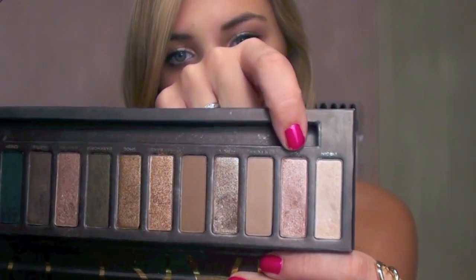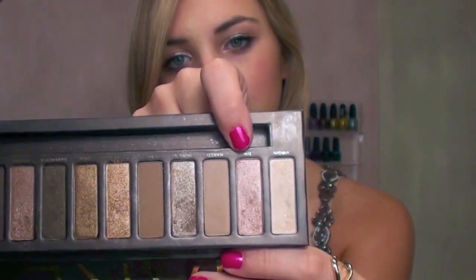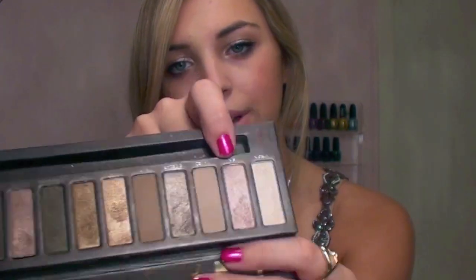First for my makeup, it's really simple. On my eyes, I'm wearing the color Sin from the Urban Decay Naked palette. It's just a really pretty champagne color, but it almost has like a little bit of a pinkish peachy color to it. And then I have the color Virgin just above that, underneath my brow to highlight, and then I have my eyebrows filled in a little bit.